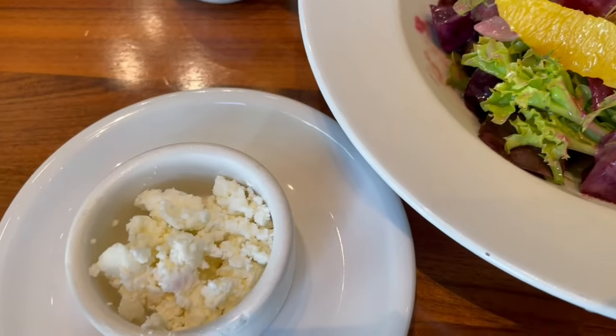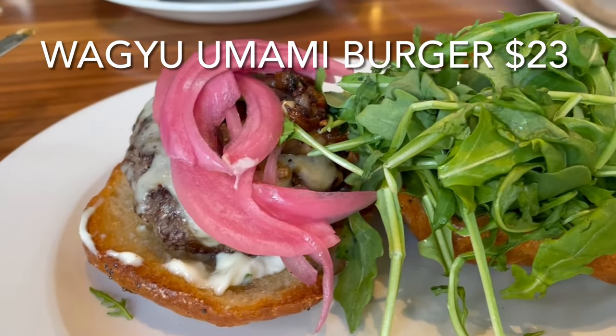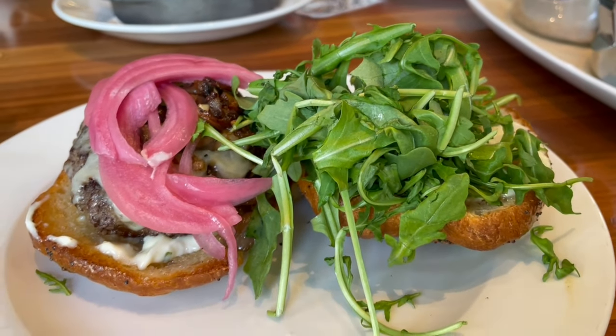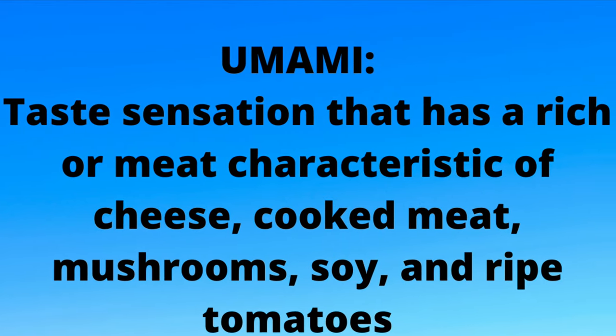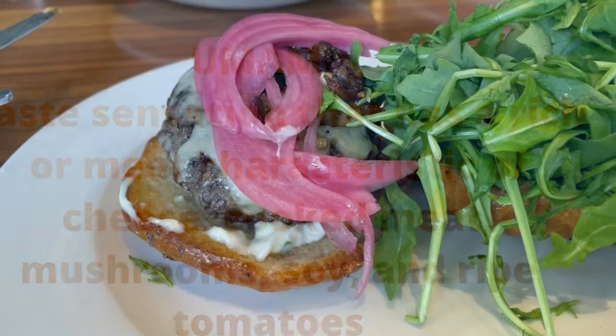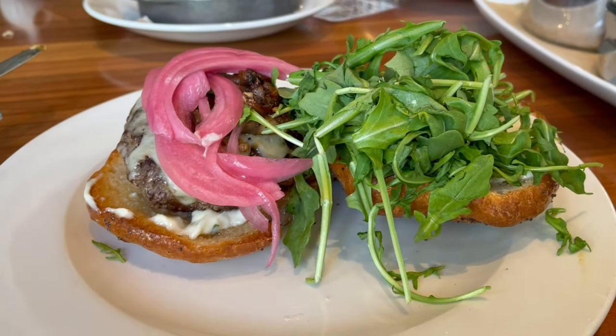For the wagyu beef umami burger, they use wagyu beef on a house-made pretzel bun that their bakers make in-house every morning, starting at 2 a.m. It also has arugula, pickled red onions, Gruyère cheese, and small corn farm mushrooms. For my entree I decided to order the wagyu umami burger — what intrigued me was the name because it had the words wagyu and umami. This burger tasted like steak, and I'm not kidding. It had a deep meaty flavor that was so savory, further enhanced by the truffle aioli. I would definitely get this again.